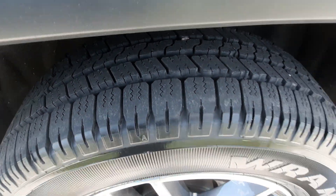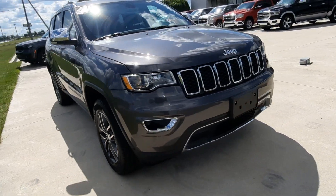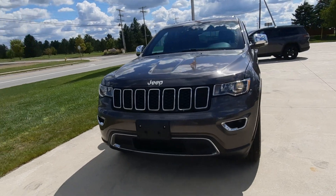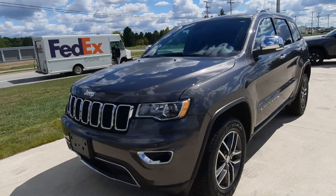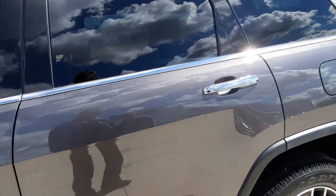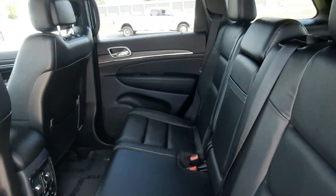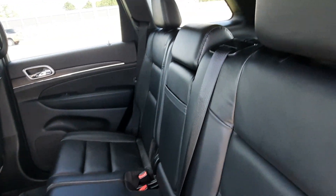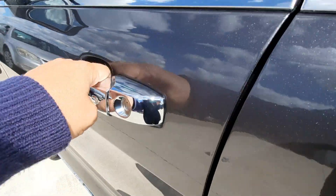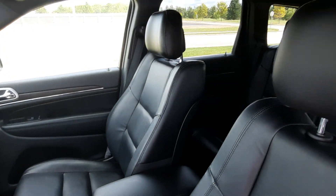Tires look good all the way around. Here's a quick look at the outside — we'll check out the inside. Heated back seats are in great shape. Front seats look good.